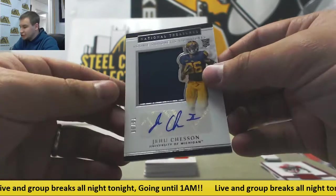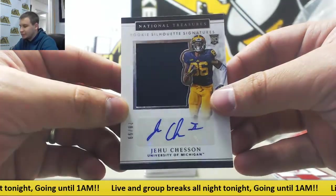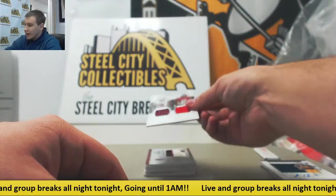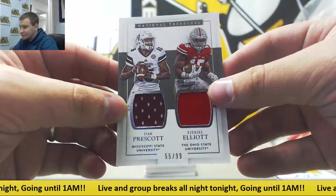First auto is a Jersey auto, 78 of 99, J.U. Chesson, University of Michigan. We've got a dual jersey — Dak Prescott and Ezekiel Elliott, 55 of 99.